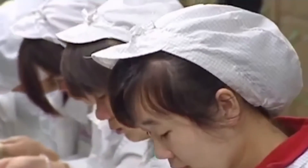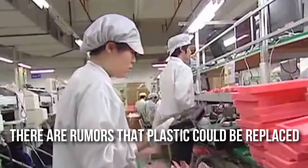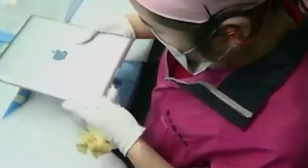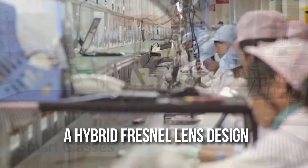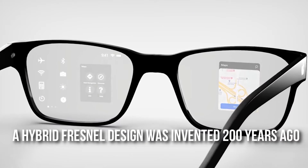The leading prototype is said to have a look that could potentially resemble a normal pair of glasses. The glasses will be manufactured in black and white plastic, though there are rumors that plastic could be replaced with a premium material like aluminum. Apple is also expected to offer different kinds of frames. It is said that Apple is going to use a hybrid Fresnel lens design, stacking three lenses for one eye, made from lightweight plastic. A hybrid Fresnel design was invented 200 years ago.